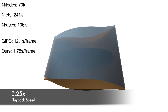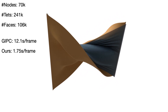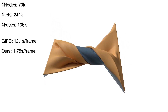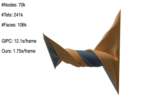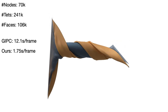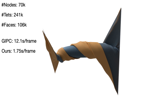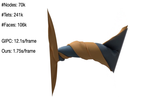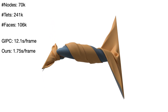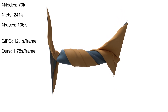To further evaluate our framework's robustness and efficiency, we conducted a simulation coupling volumetric solids, cloth, and rigid bodies. This involved rotating the left and right edges of both the cloth and mat by two rotations, wrapping a rigid ellipsoid between them, creating extreme stretching, bending, and frictional contacts. In this challenging scenario, our framework exhibited around an 8 times speed-up compared to GIPC.